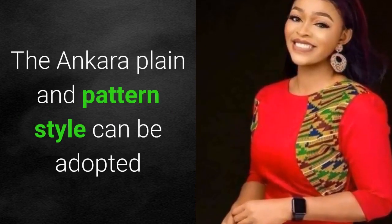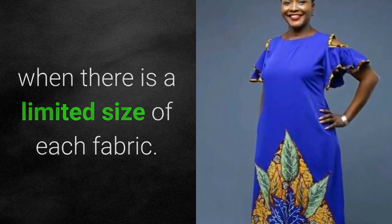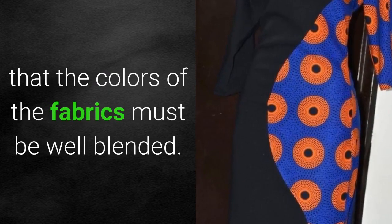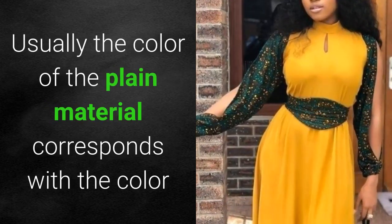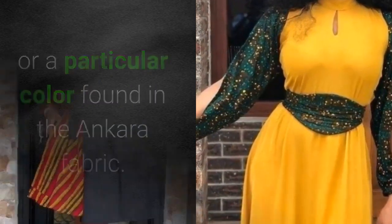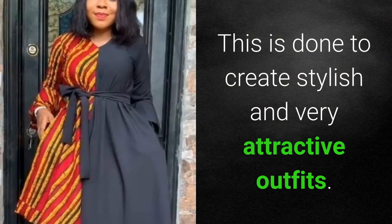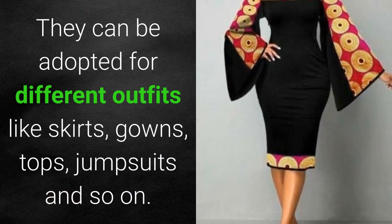The Ankara plane and pattern style can be adopted when there is a limited size of each fabric. This style is created while keeping in mind that the colors of the fabrics must be well blended. Usually, the color of the plain material corresponds with the color or a particular color found in the Ankara fabric, and this is done to create stylish and very attractive outfits.